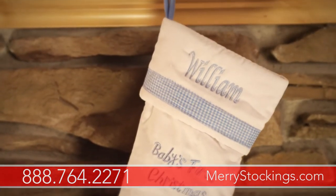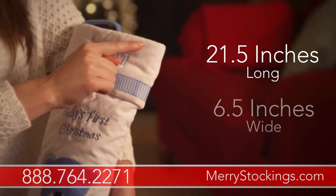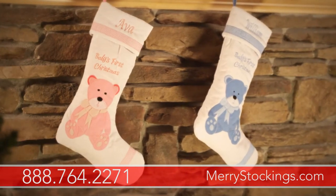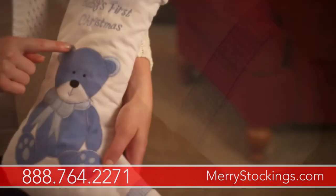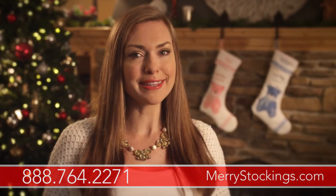This keepsake quality stocking measures 21 and a half inches from top to bottom and six and a half inches wide. It's soft, plush, and complete with cute details such as pink or blue gingham trim around the toe and cuff, and an adorable teddy bear in pink or blue that will delight everyone in the family.